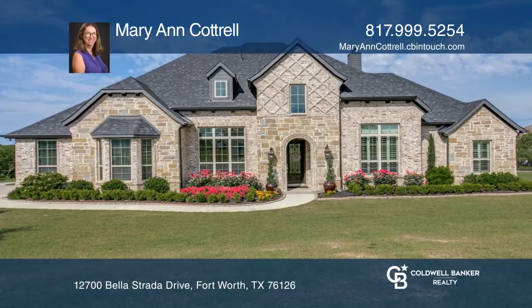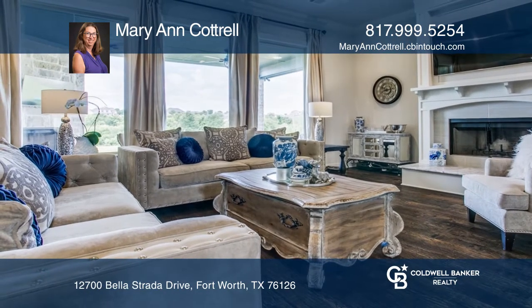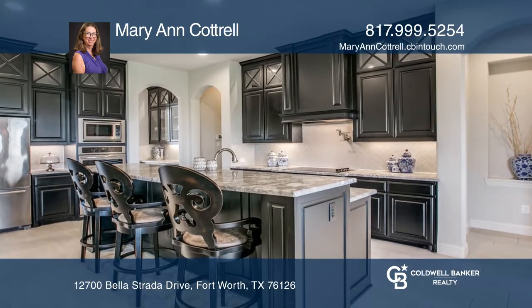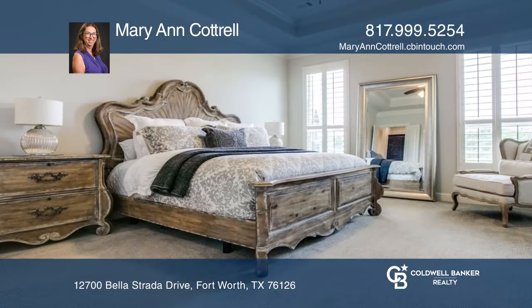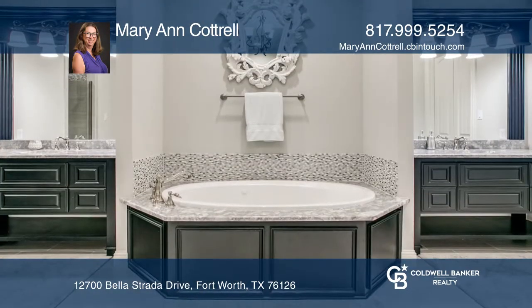This magnificent open-concept home in Bella Flora features hand-scraped hardwood floors, a three-car garage, and an oversized back porch. All of this resides on the corner on over an acre lot. The kitchen is beautiful and boasts a Butler's Pantry, perfect for entertaining.